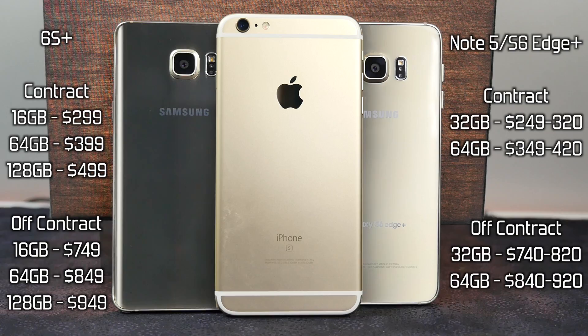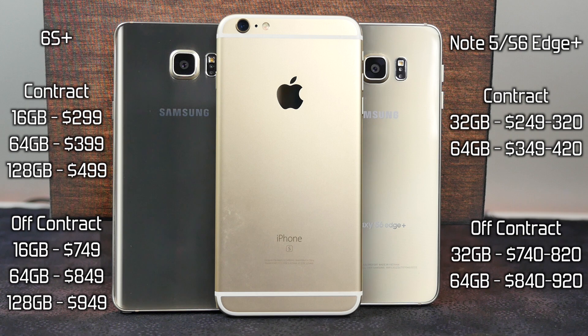The Note 5 and S6 Edge Plus actually have a higher base storage, which is awesome, because that 16GB on the 6S Plus fills up so fast with 4K video, it's unbelievable. Prices vary wildly on the Note 5 and S6 Edge Plus depending on the carrier and where you're buying it.